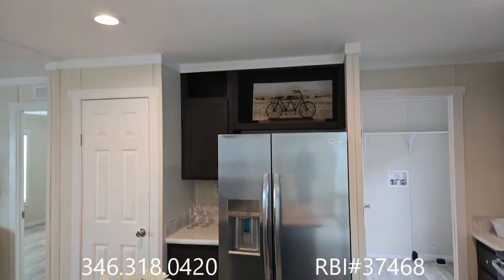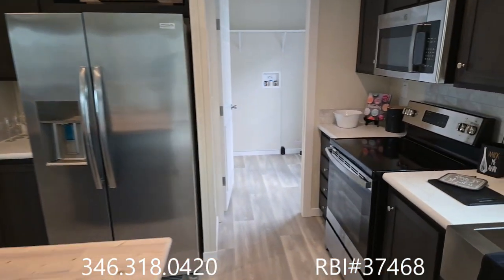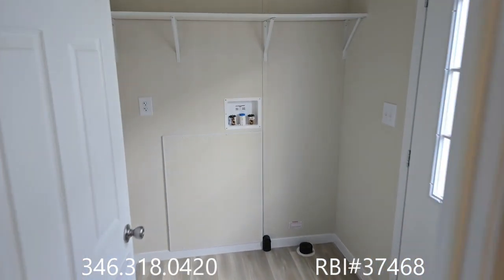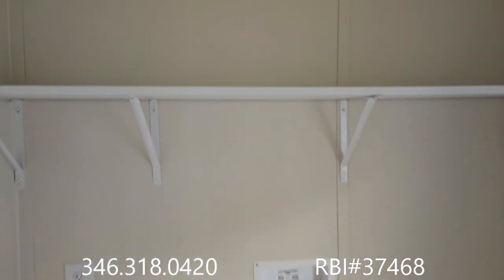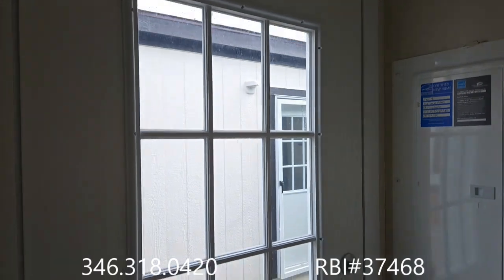Right now the western package is available — that'll give you tape and texture throughout most areas of the home, excluding your utility room and bathrooms. This is our utility room. Lots of space, standard sizes for washer and dryer. We've got the nine panel door.